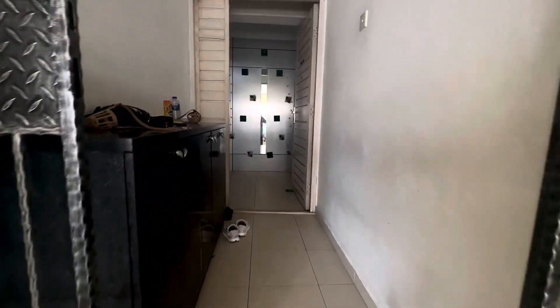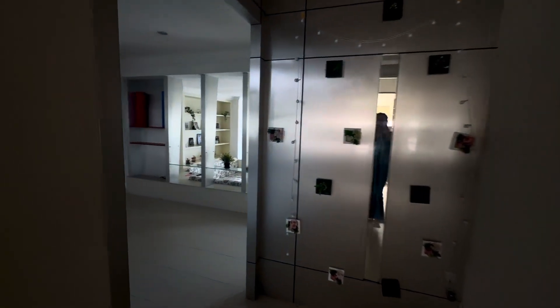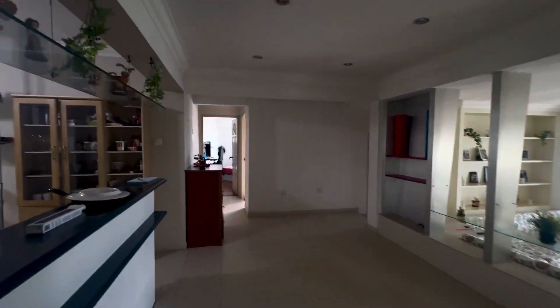This is Avery High, 1701, a 3-bedroom, very nice and spacious 3-bedroom unit.